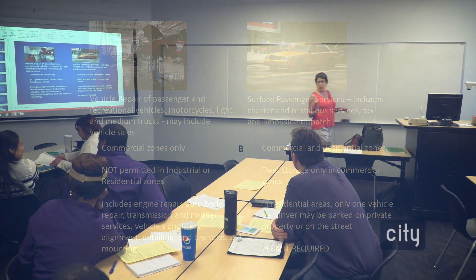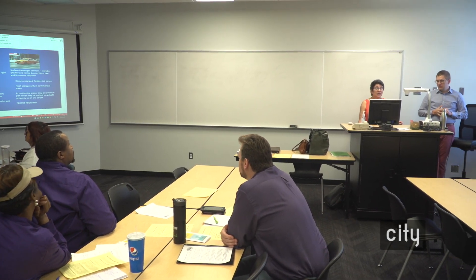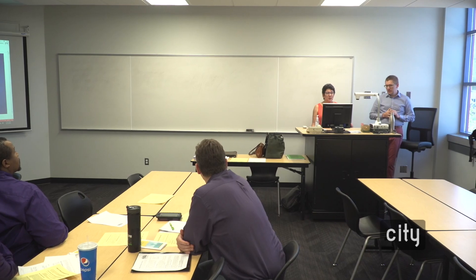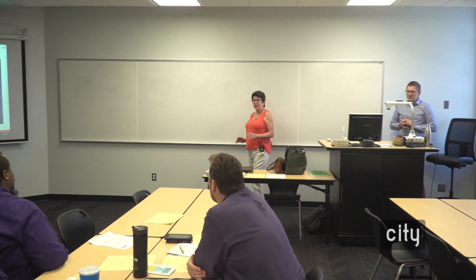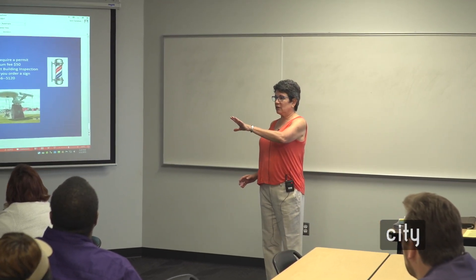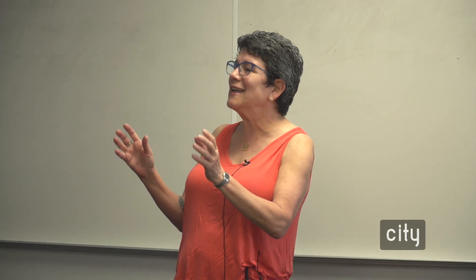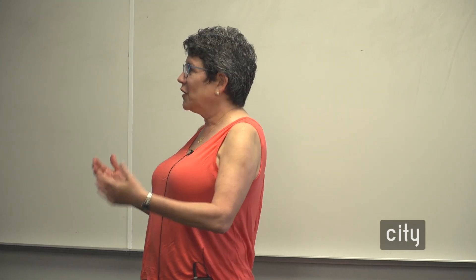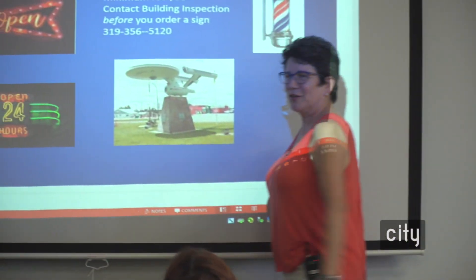When you start a business, you need a sign. For home occupations, you can have a sign, but it can only be one square foot in size and it cannot have lights — very small. Home occupations: you don't want to disturb the residential character of the neighborhood. Nobody wants to look at a large lit sign on a house in their neighborhood.